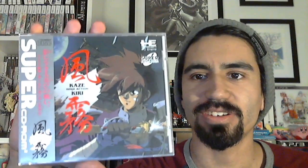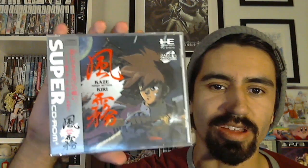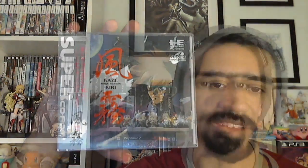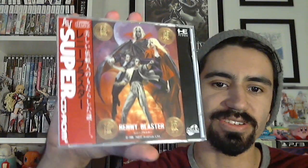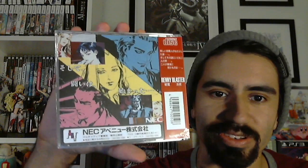Next we have Kazakiri Ninja Action for the PC Engine Super CD, very similar to Shinobi - it's a side-scrolling beat em up with some shinobi elements, a little slower paced but with beautiful cutscenes. The final game in the set is Ready Blaster for PC Engine Super CD, with gorgeous cover art very reminiscent of Castlevania. It's a side-scrolling beat em up with tricky platforming and really nice cutscenes.